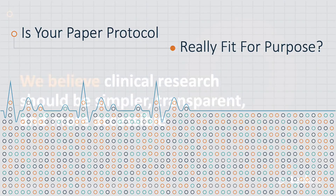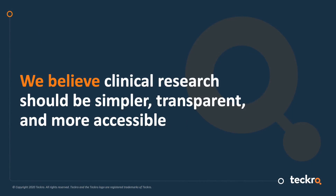Why? Because we believe that the status quo is not good enough. While incredible advancements have been made in modern medicine, much more can be done if clinical research were more simple, transparent, and accessible.